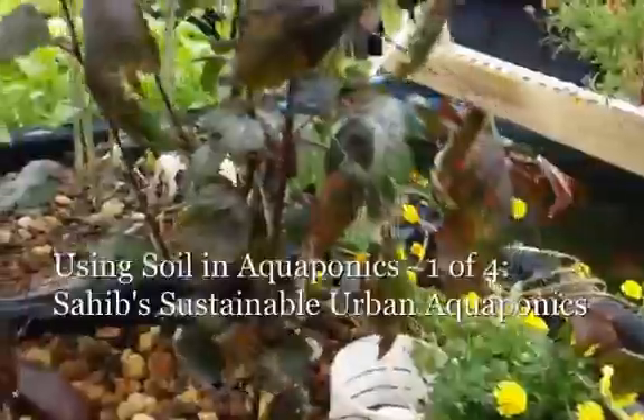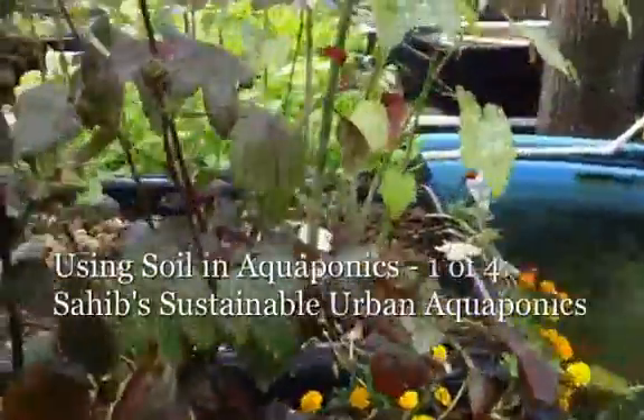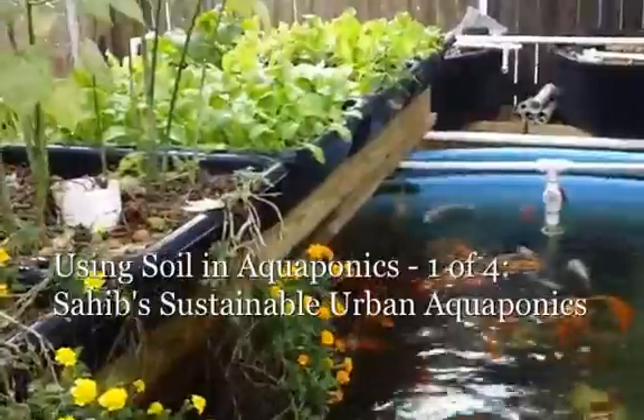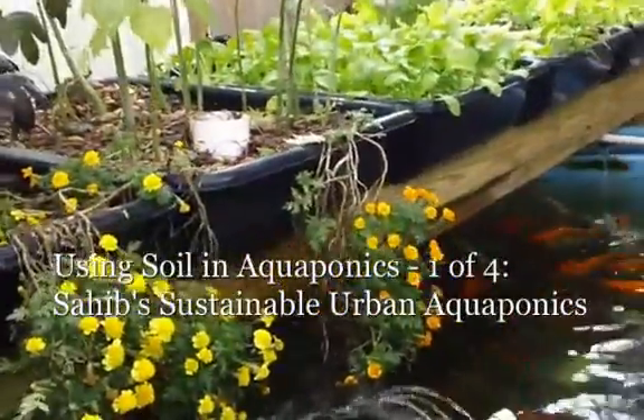They have bell siphons. They're being constantly watered and giving back the water to create an oxygen cycle.